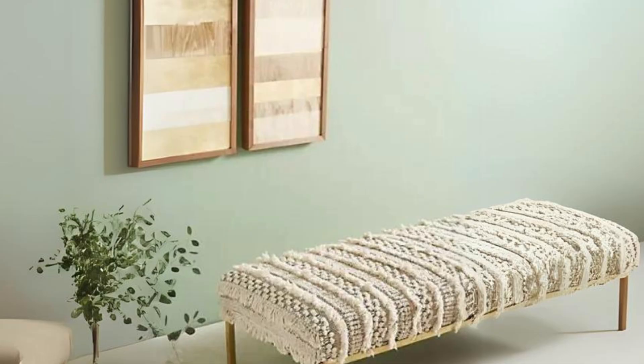Crochet Moroccan bench. Give your space a boho chic feel with this cozy crocheted bench, perfect for lounging.